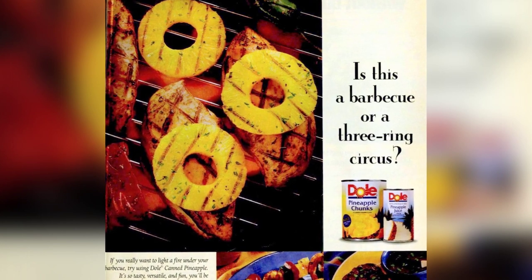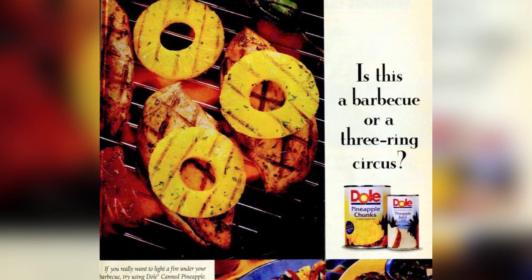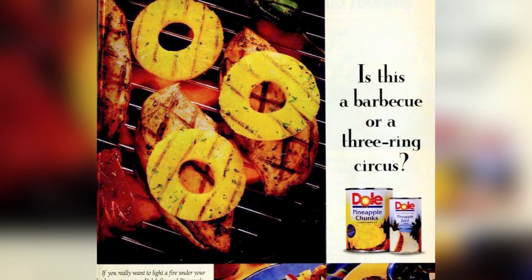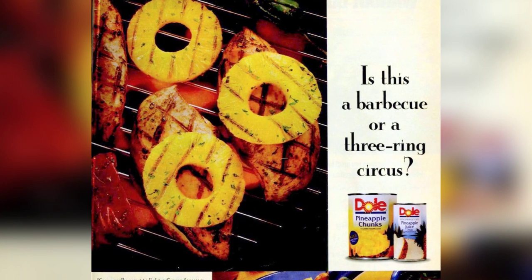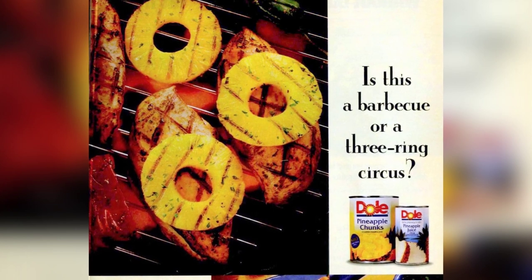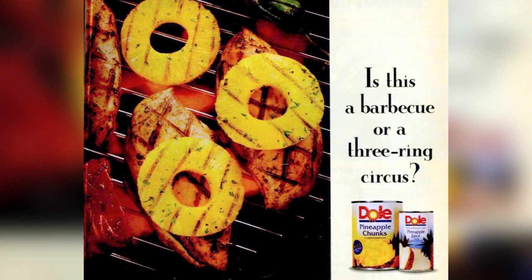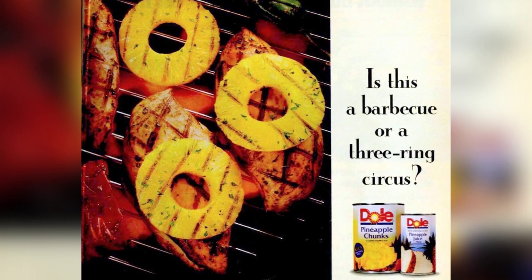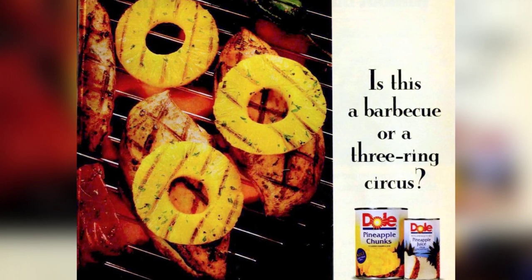Thread on skewers 20 ounces Dole pineapple chunks, drained, 1 pound medium or jumbo shrimp peeled and deveined, 1 red or green bell pepper cut into chunks, and 1 zucchini sliced. Grill or broil kebobs, brushing occasionally with half a cup barbecue sauce, 8 to 10 minutes or until the shrimp is cooked. Serves 4.